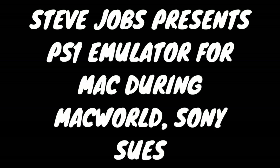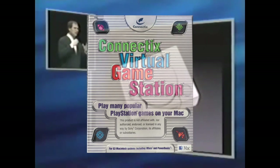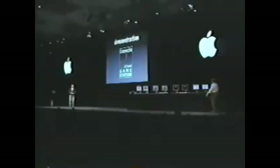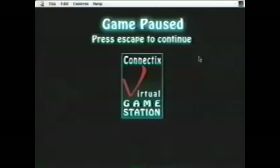During Macworld 1999, Steve Jobs hyped up the Virtual Game Station, a PS1 emulator created by Connectix. This is an extremely disrespectful move from one company to another and potentially even an illegal one, which was the opinion of Sony, who quickly sued Connectix. In the end, the court actually ruled in favor of Connectix, but instead of giving up, Sony bought the VGS from Connectix and discontinued it — though by that time the PS2 was already out, not many were actually using the VGS. This is a really crazy story and I absolutely know this sort of thing would not fly today.